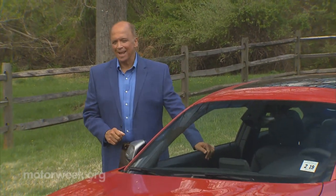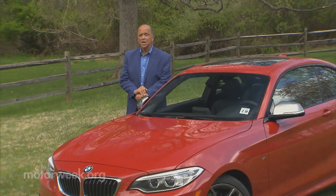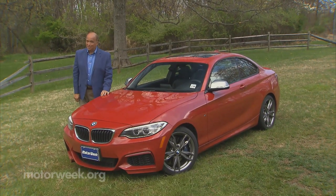While large BMWs undoubtedly have a lot to offer, it's always been the small ones that we like the best. Well, one of our favorites, the 1 Series Coupe, is no more. But take heart, that doesn't mean it's gone — it's just wearing a new name and with it, a whole new attitude.